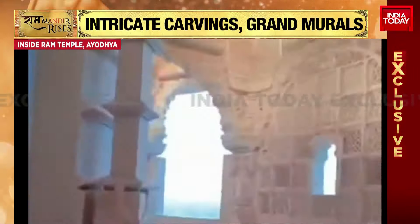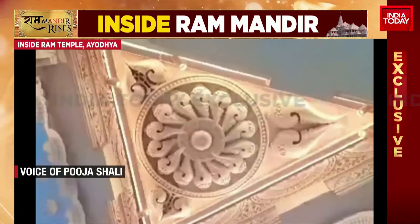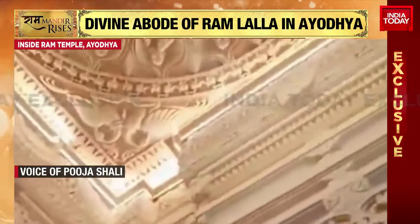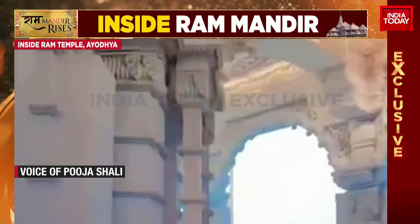These are absolutely stunning visuals. Look at the stonework — so intricately done. It's the effort of craftsmen from across the country, from different states, who have come together for this historic moment. Phase one, and specifically the sanctum sanctorum where the Ramlala idol will be placed, is absolutely complete. These visuals have come forth as a confirmation that this part of the temple is completely ready — nothing is incomplete about it — and that is in accordance with the rituals for the Pranpratishtha ceremony.